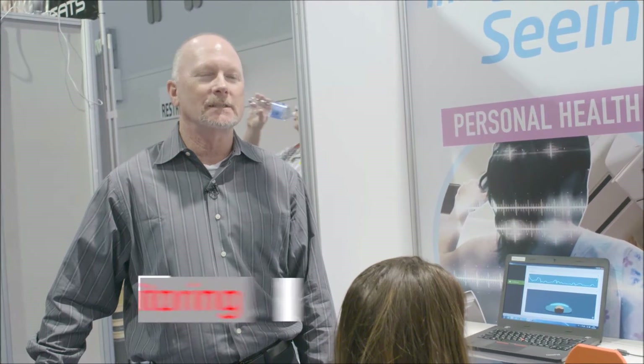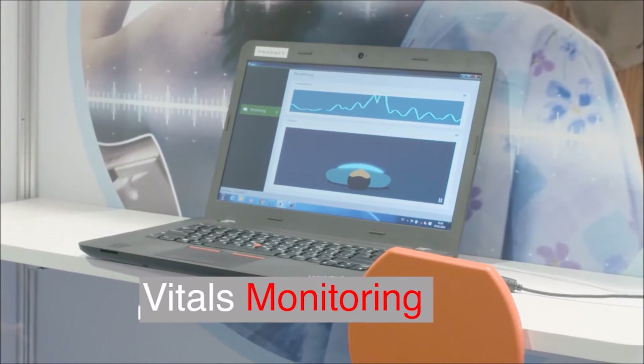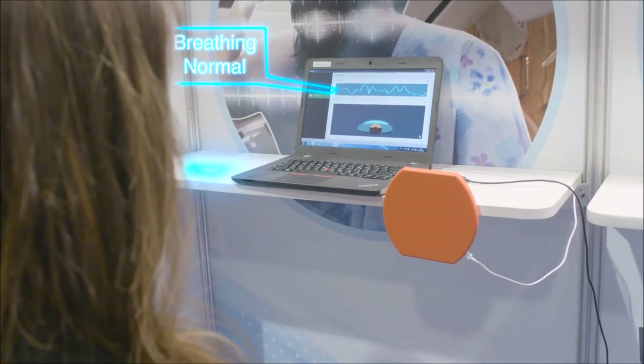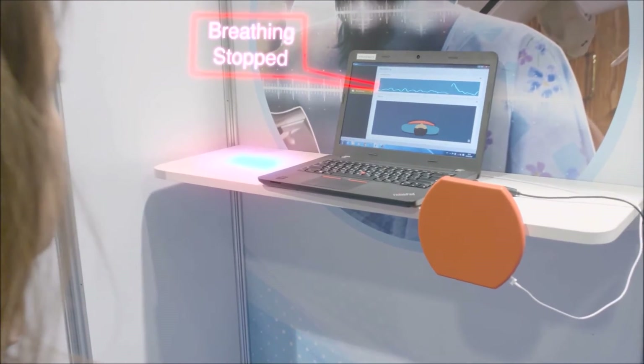The Viar sensor is so sensitive, it can even pick up subtle movements in a person's body. For instance here, we're measuring somebody breathing. This is a normal breath. And when they stop breathing, we can actually detect it.